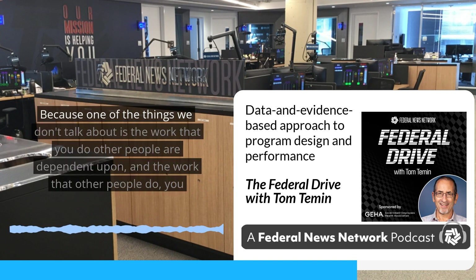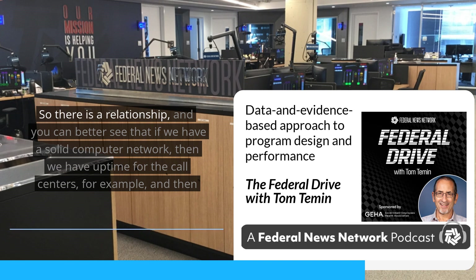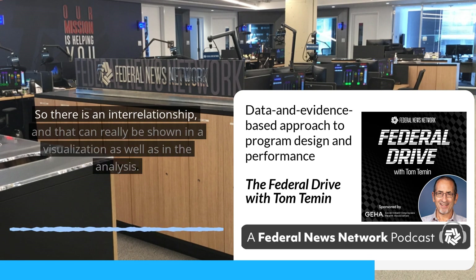One of the things we don't talk about enough is that the work you do, other people are dependent upon — and the work other people do, you depend on them. There is a relationship, and you can better see that: if we have a solid computer network, then we have uptime for the call centers, and then we can provide good services to the citizen. That interrelationship can really be shown in a visualization as well as in the analysis.